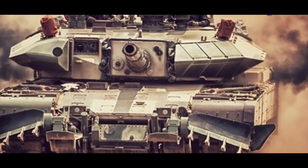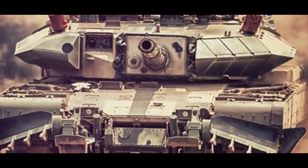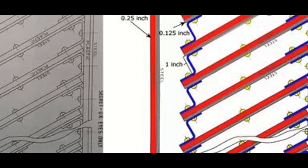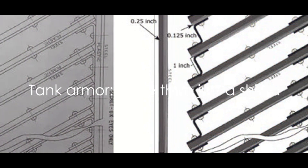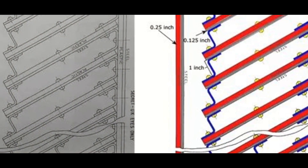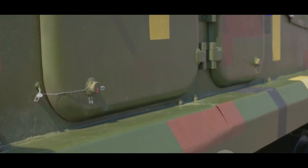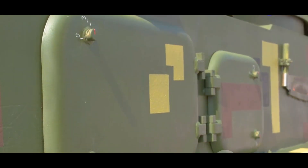The armor can withstand multiple hits, enduring blow after blow from anti-tank missiles or rocket-propelled grenades. So it's clear that the armor of a tank is not just a shield — it's a key component in the game of survival on the battlefield. Now let's dive into one of the most advanced tank armors in the world: the Kanchan armor.